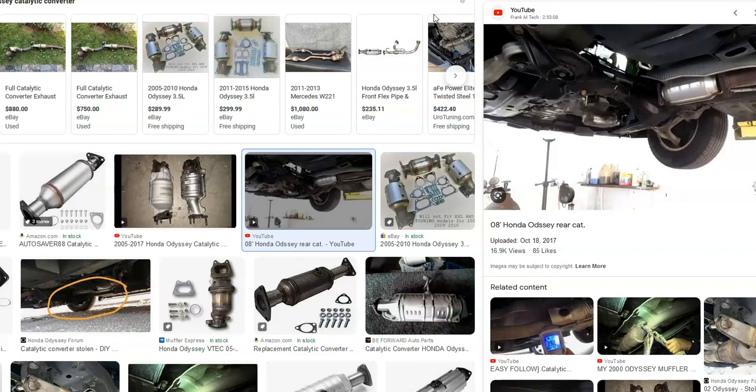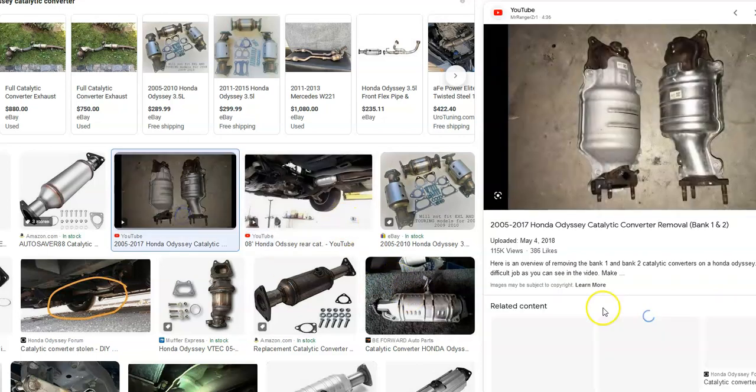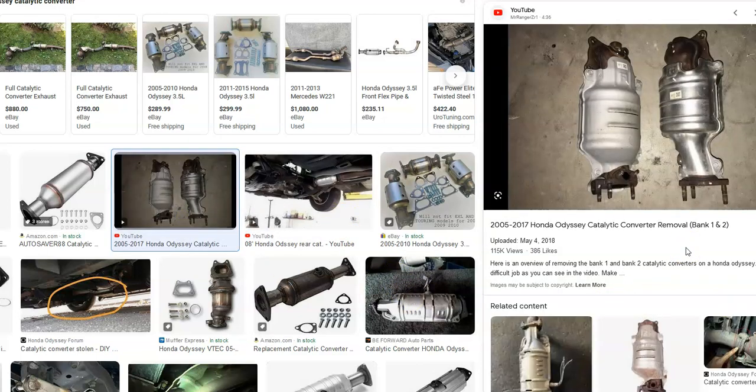The catalytic converter is located underneath the vehicle and it's for emissions. There are two main reasons why a catalytic converter fails: it got punctured or damaged, or it became clogged up and needs to be replaced. A very common thing is that if it's only driven inside the city, it can become clogged and just needs to be blown out.